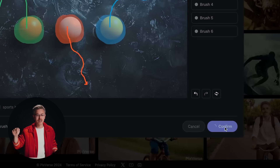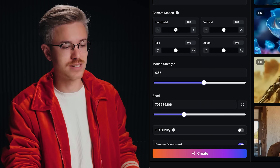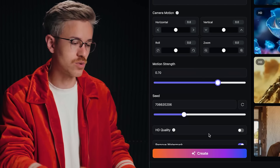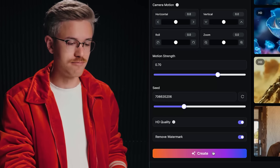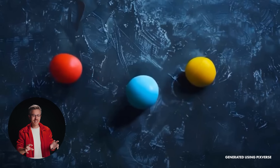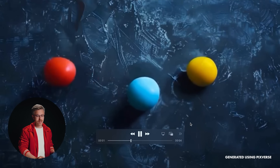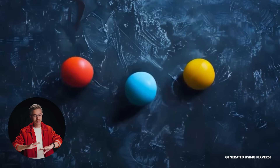When you click confirm, you're not generating the video yet — you still have to go down to Create, where you have camera control options: adjust camera movement, zoom, and motion strength. I'll set it to seven to increase it. You also have HD quality, which I recommend, then click create. Looking at the result, the movement of the balls follows a very unique non-linear path. The fidelity turns them a bit like silly putty since we didn't type a stabilizing prompt, but the AI keeps the texturing fairly consistent as the ball traverses the frame.